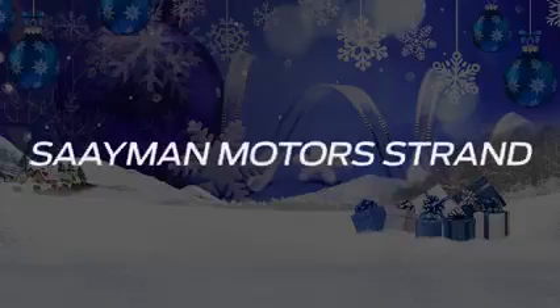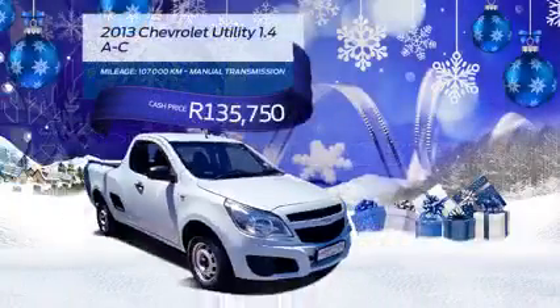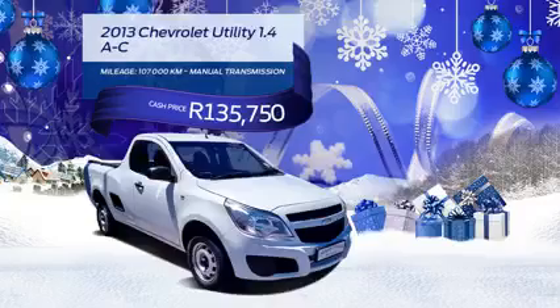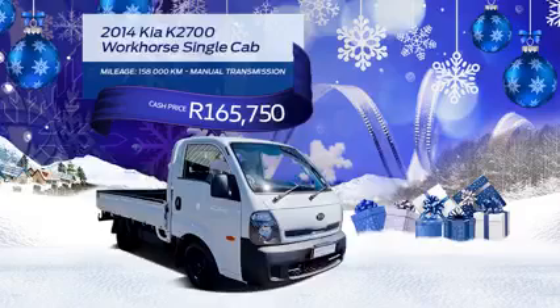Get to Simon Motors Strand for budget cars and high-end quality pre-owned vehicles. Have a look at this 2013 Chevrolet 1.5i utility with aircon for a cash price of R135,750. You can also get this 2014 Hyundai H100 2.6 diesel for R193,750.